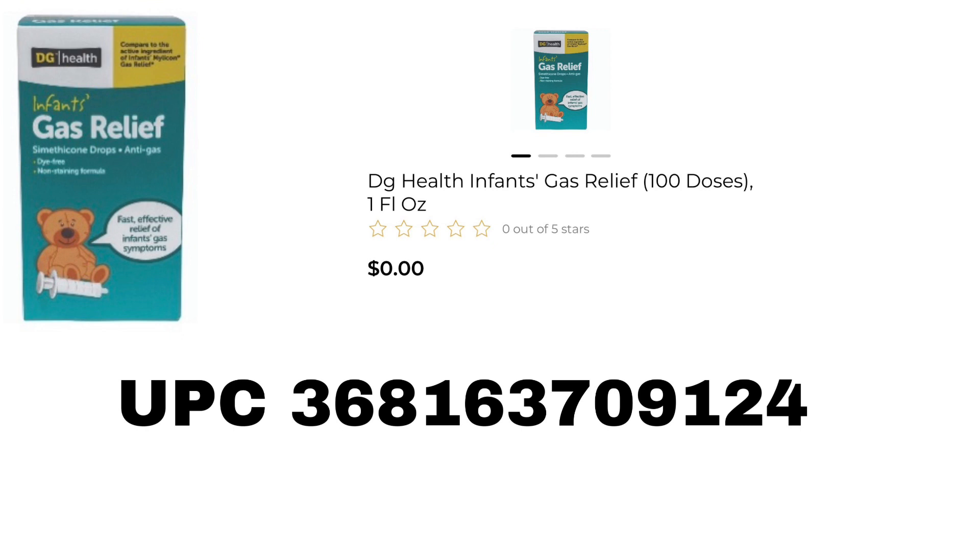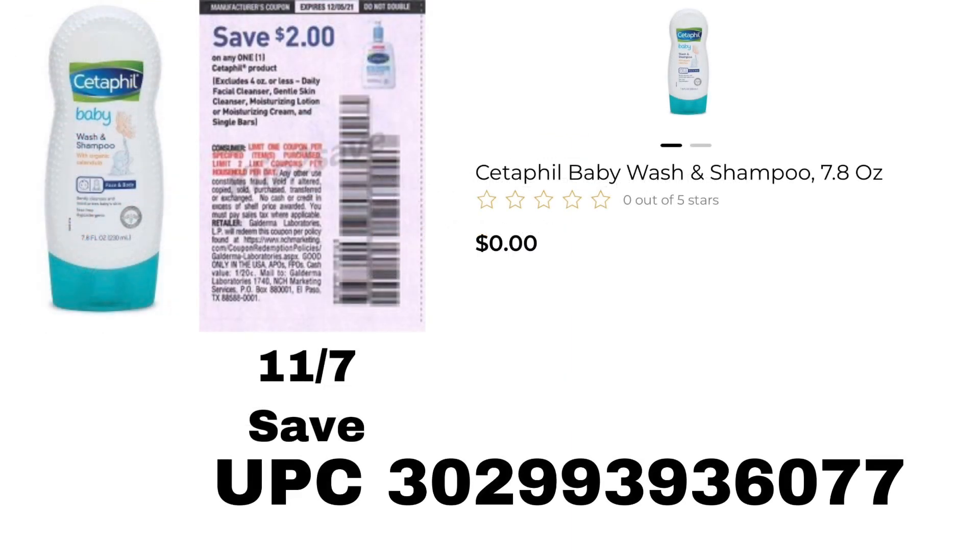Next we have the DG Health Infants Gas Relief Drops, 1 fluid ounce. Also the Cetaphil Baby Wash and Shampoo, 7.8 ounce — this is a surprise penny. We do have a coupon from the $1.17 save and it excludes the 4 ounce but it doesn't exclude the baby version. I'm not exactly sure if it will scan no problem or beep, but if you can find this 7.8 ounce, it would give you $1.99 in overage, which is amazing.